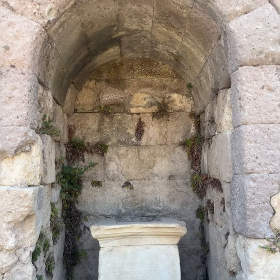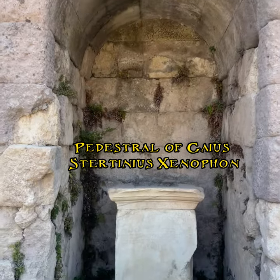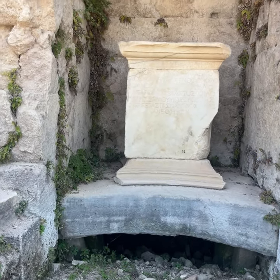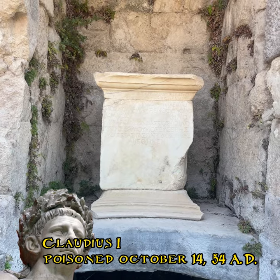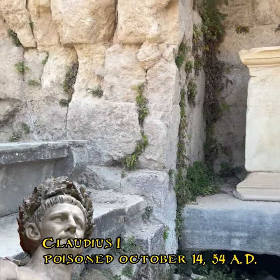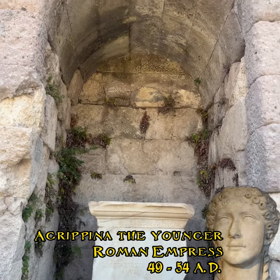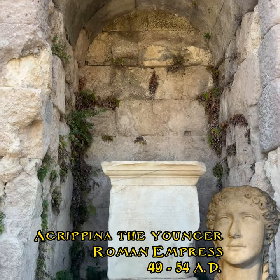To the right of the stairs, we find a monument with a pedestal in honour of Gaius Stertinius Xenophon, the famous doctor of Emperor Claudius. Gaius is said to have been involved in his poisoned murder on behalf of Claudius' wife, the powerful Agrippina.